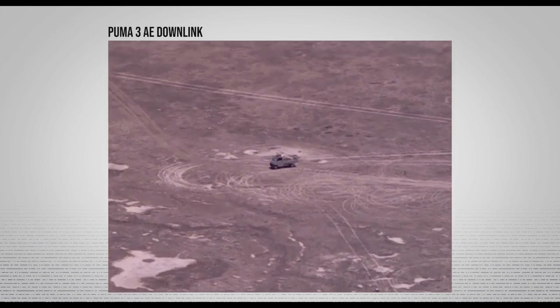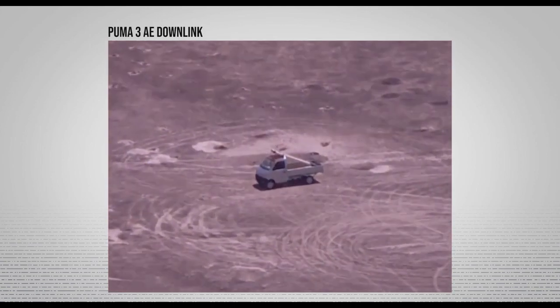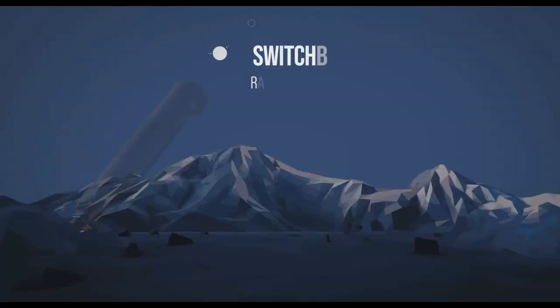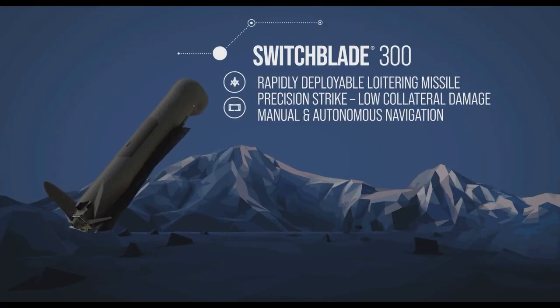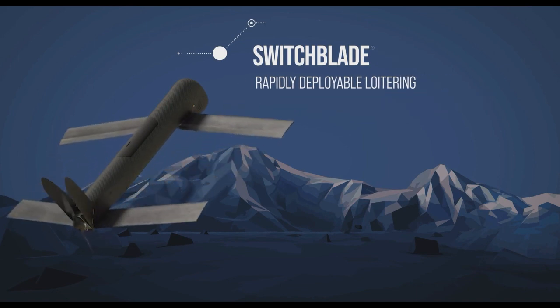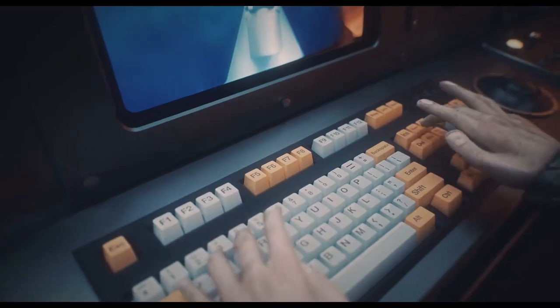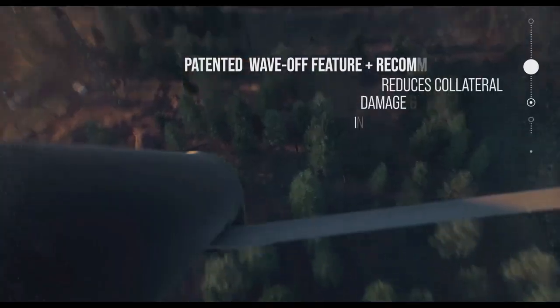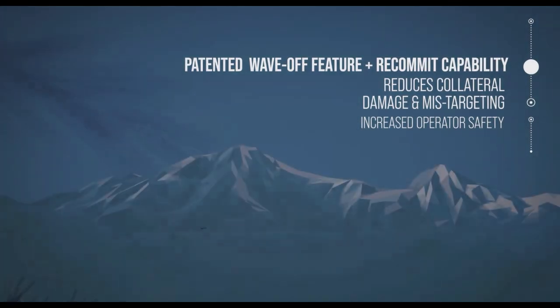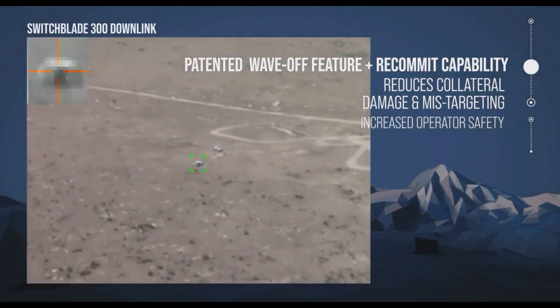These drones are often used in military and law enforcement operations to attack enemy combatants or disrupt illicit activities such as smuggling or drug trafficking. They can attack combatants in hard-to-reach areas, and can also support search and rescue operations by providing a bird's-eye view of an area to help locate missing people. Unlike most weapons, the switchblade can disengage or abort a mission at any time.